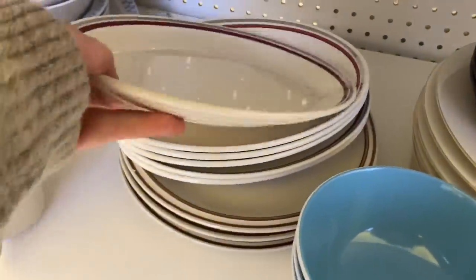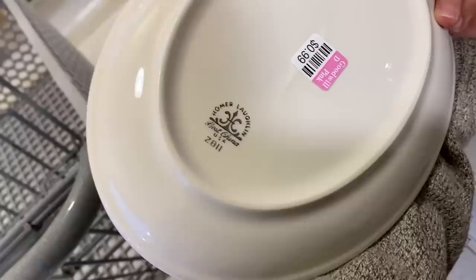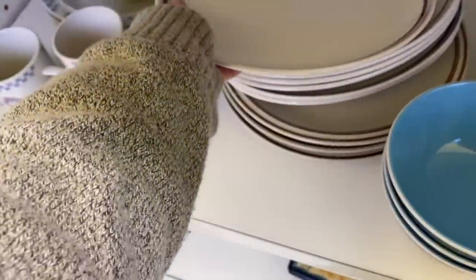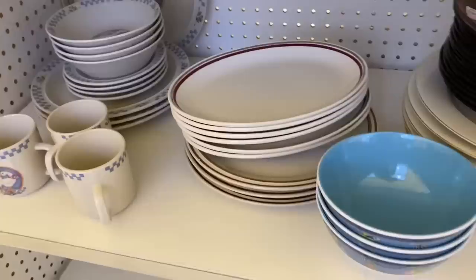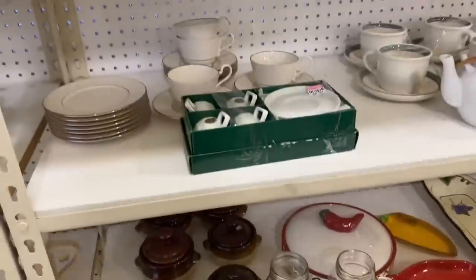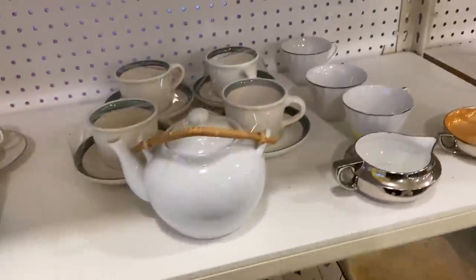I really liked these Homer Laughlin restaurant ware plates — very cool. They don't go with my decor and they're only 99 cents a piece. I do have an antique space but I'm kind of chilling out on buying dishes for it until I see what's going to sell, but I did think those are priced very well and very cool.